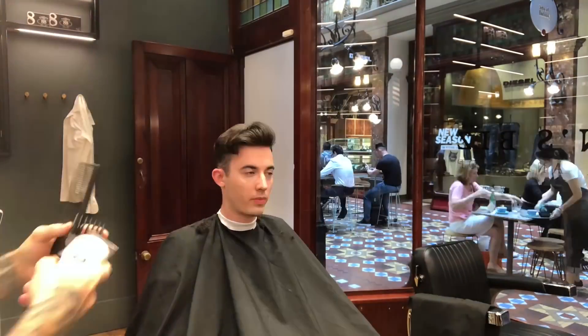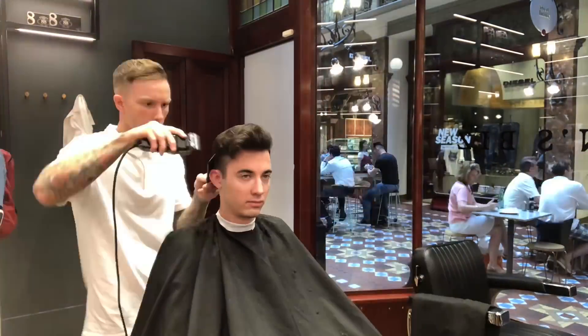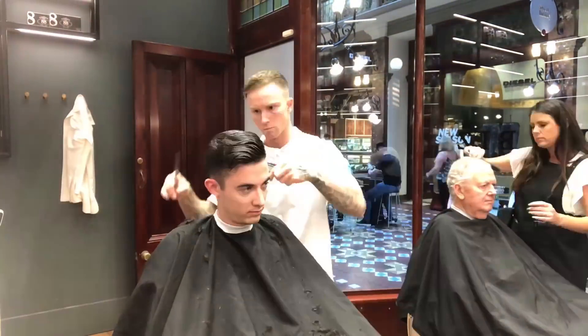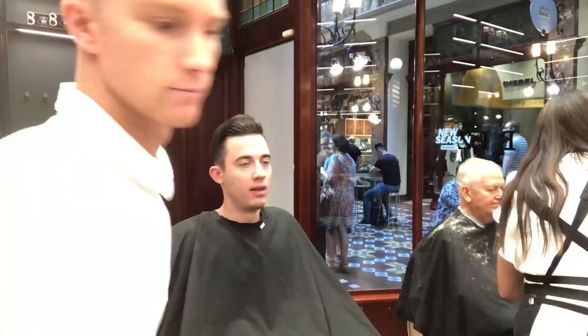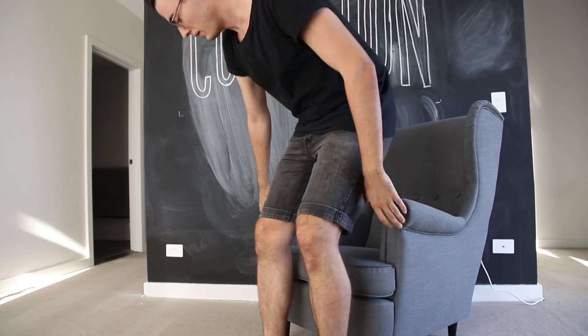I gotta go to my appointment — see you guys later. Is it just me, or is it every time you get a haircut you feel weird, like something is missing and it's all different?